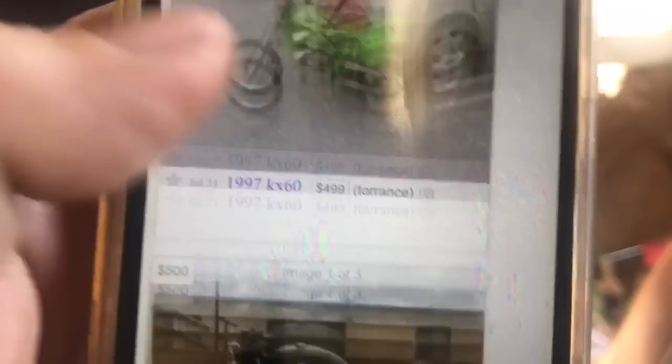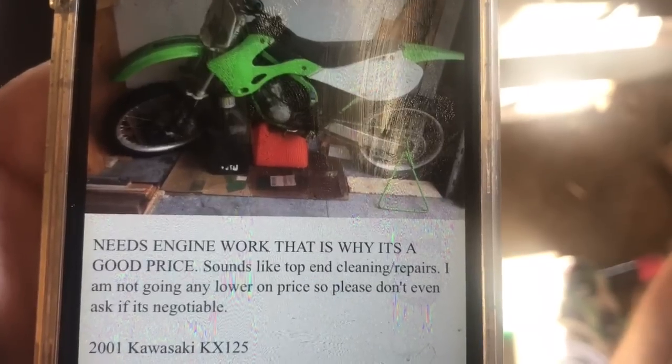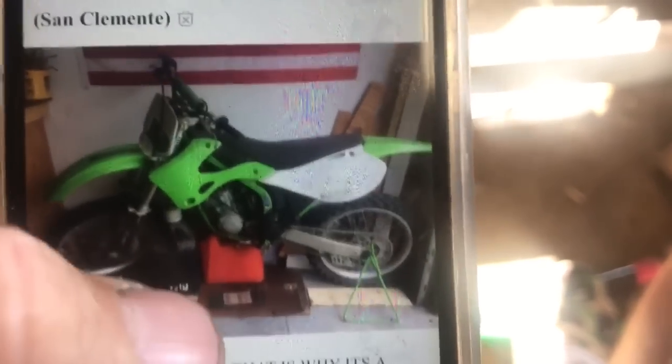A 2001 that's not bad for $800 - needs engine work, that's why it's a good price. The seller says 'I'm not going any lower on price, so please don't even ask if it's negotiable.' He wants $800 bucks. Let's give him a call. Called about the 2001 KX on Craigslist - but he sold it yesterday and just forgot to take the ad down.